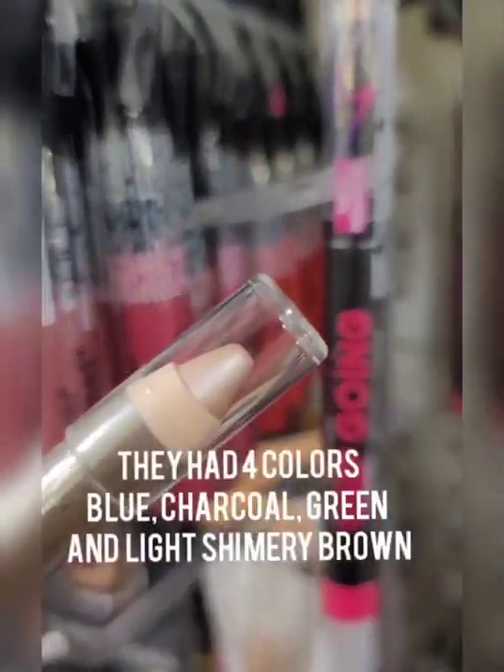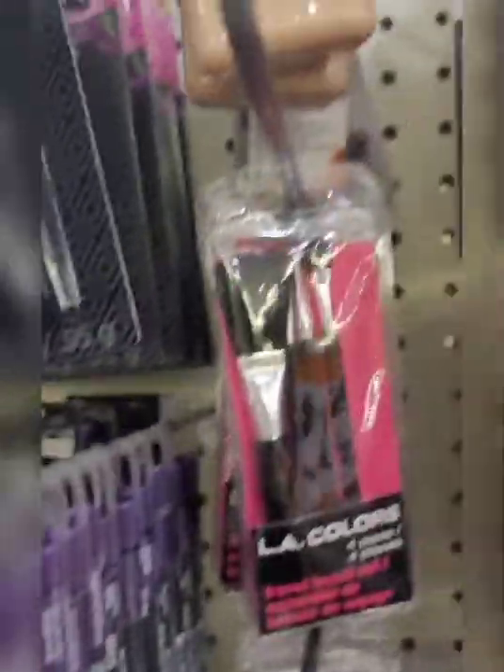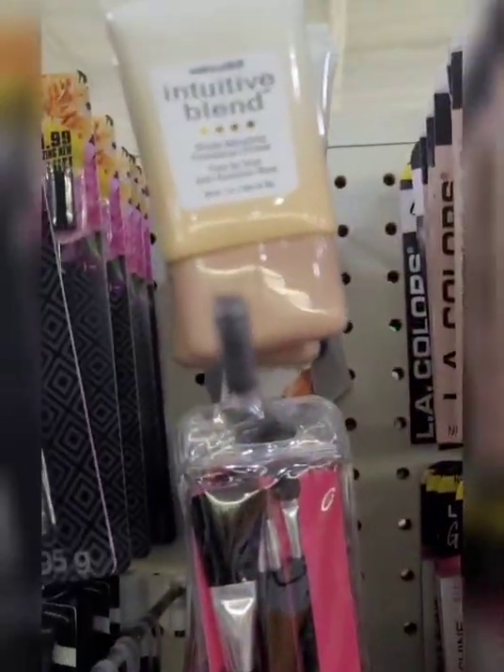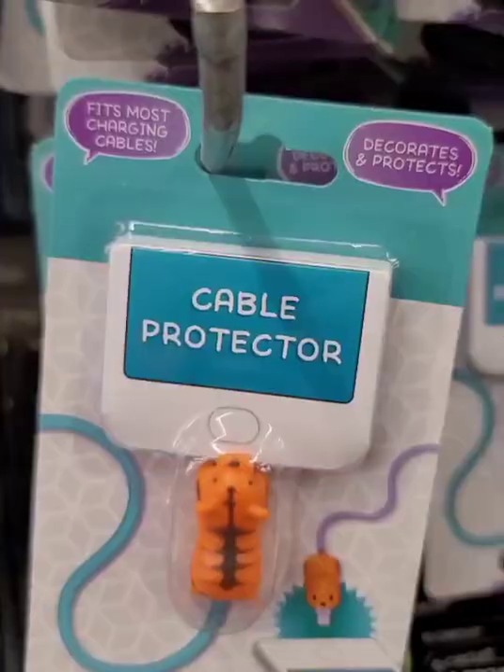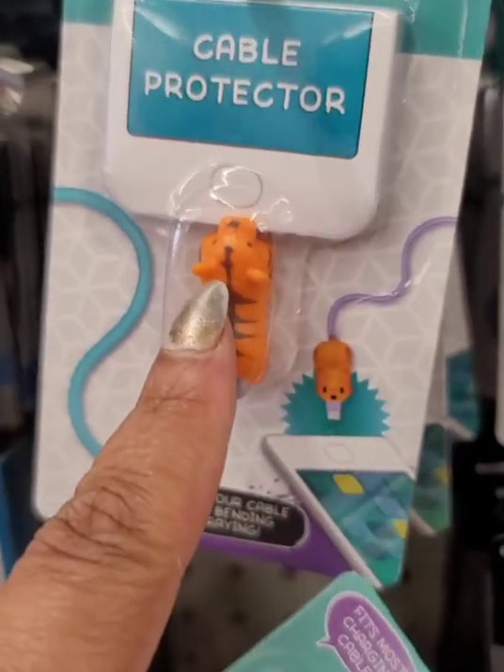This is the eyeshadow pencil — I'm seeing two different colors. They also have the Intuitive Blend foundation, so there are quite a few products out there. Keep your eyes open.